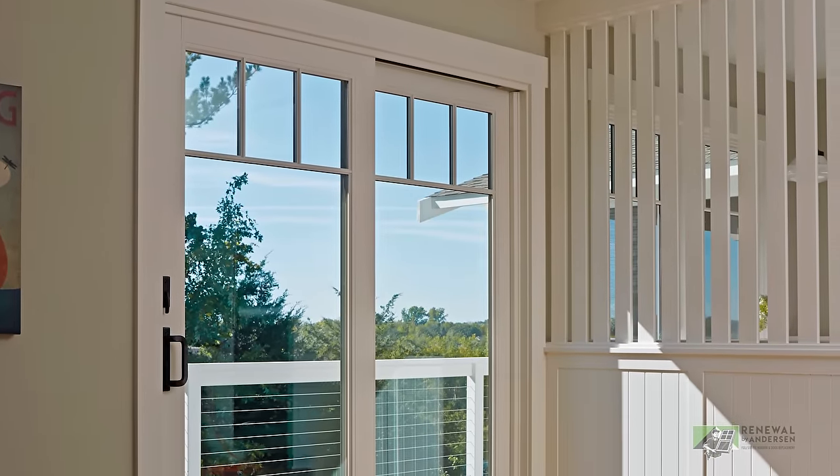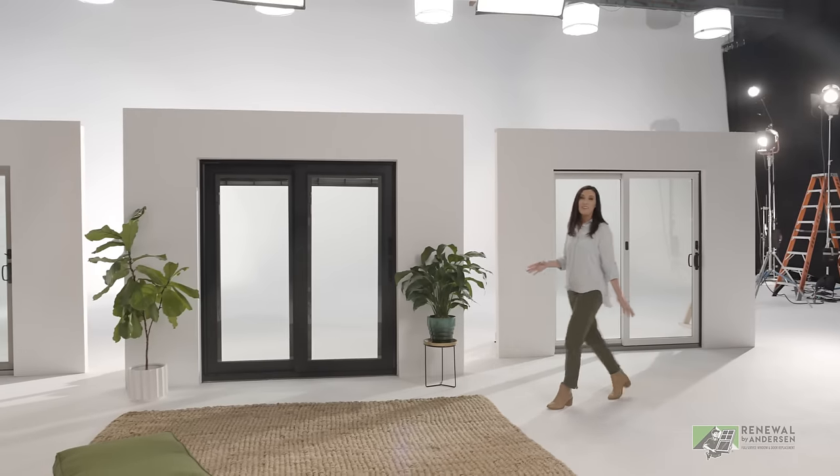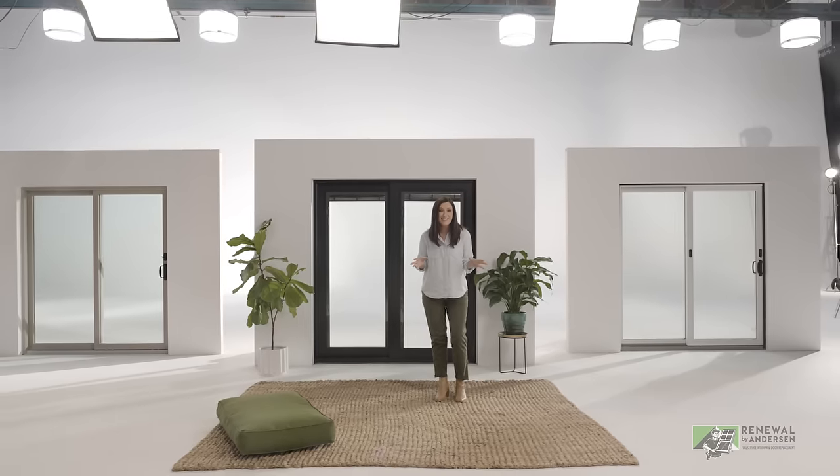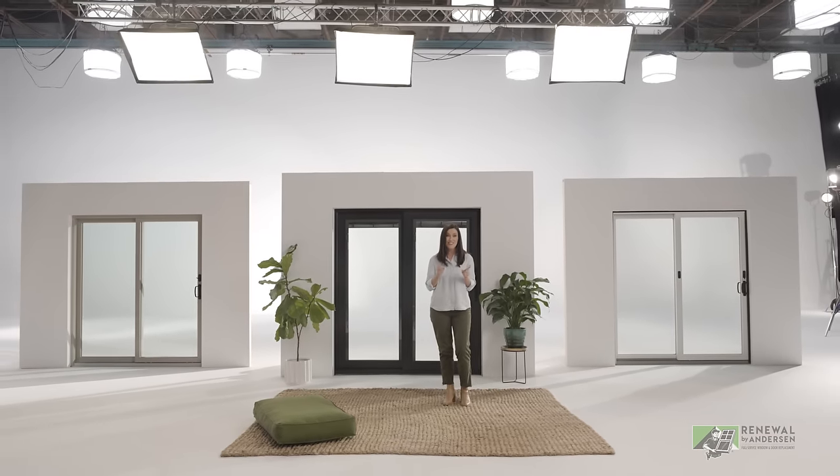If you can dream it, they can design it. I've got contemporary sliding doors in my house, and I love them. I love the look, I love the energy efficiency, and I love how easy they are to use. I think you're gonna love them too.